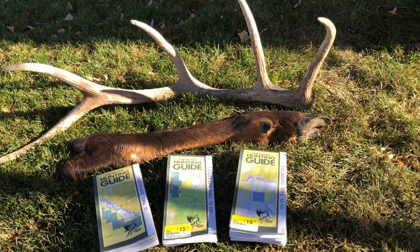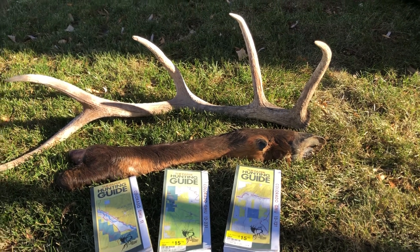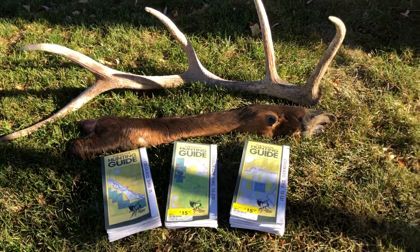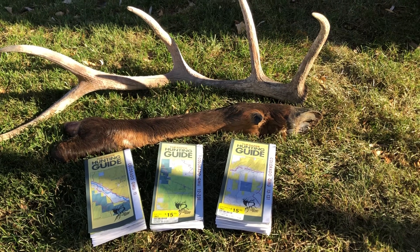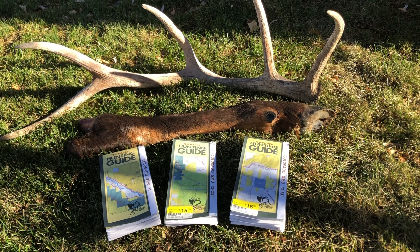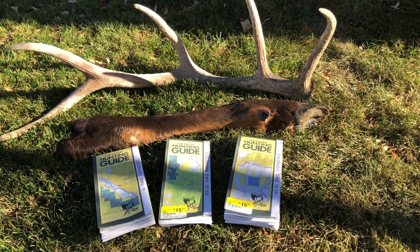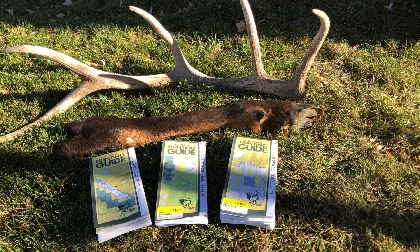The one thing about units 12 and 13 is that they have a lot of private land. Unit 12 will get you close to the Flat Tops and close to a lot of national forests. It has really nice sections of BLM and a lot of state trust lands to check out.